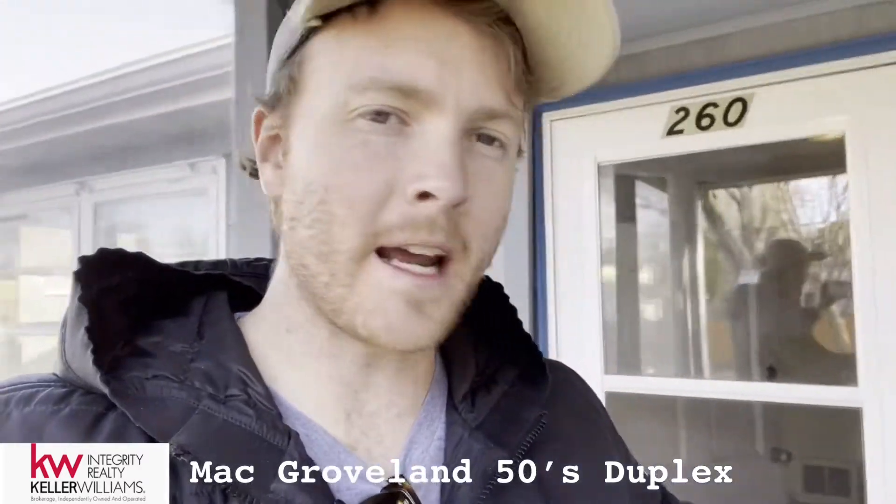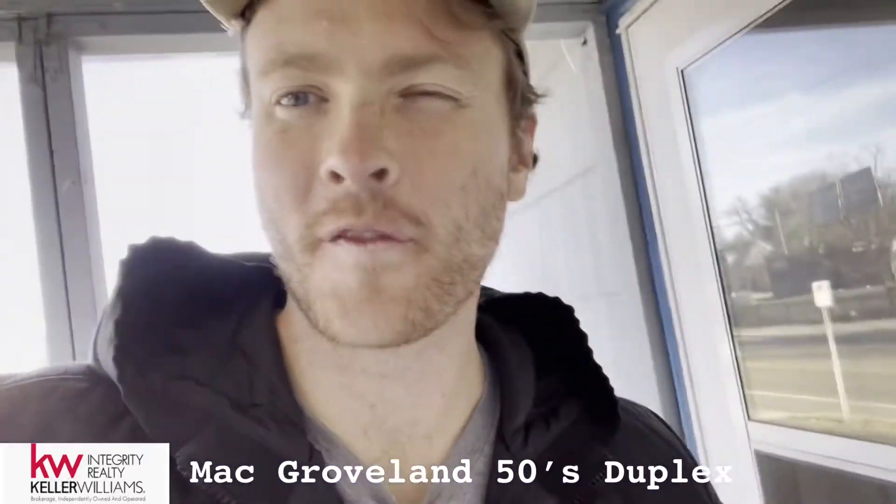What's up, guys? I'm out here in Mack Groveland, close to the St. Thomas neighborhood, looking at one of my favorite types of deals. This is the 1950s major cosmetic job with unfinished basement space.